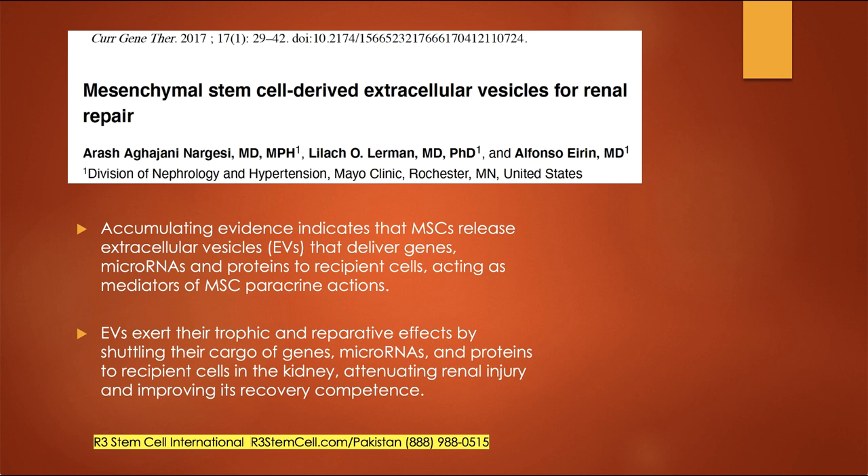Here's a study looking at mesenchymal stem cell-derived extracellular vesicles. Stem cells have many byproducts, some of which are called extracellular vesicles — also known as exosomes. This paper from the Mayo Clinic states that accumulating evidence indicates mesenchymal stem cells release extracellular vesicles known as exosomes that deliver genes, micro-RNA, and proteins to recipient cells, acting in cell-to-cell communication. In our treatments, the mesenchymal stem cells give off many exosomes that help with renal repair, renal protection, and other disease conditions. The exosomes exert their trophic and repair effects by shuttling genes, micro-RNA, and proteins to recipient cells in the kidney, which can reduce renal injury and improve recovery.